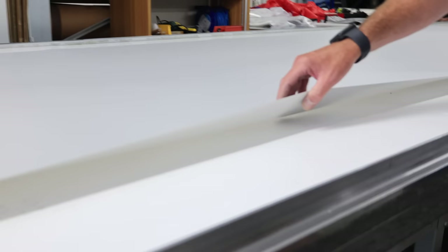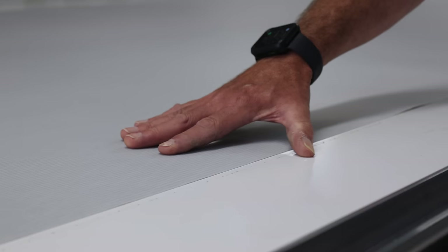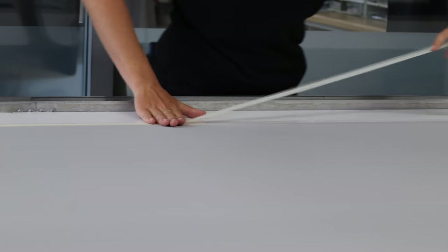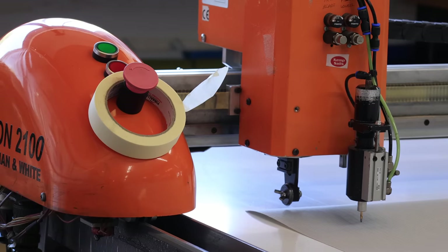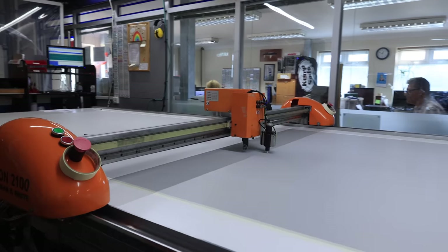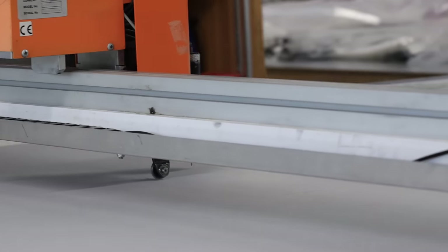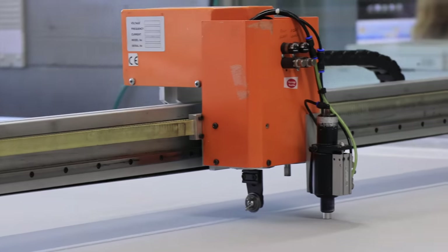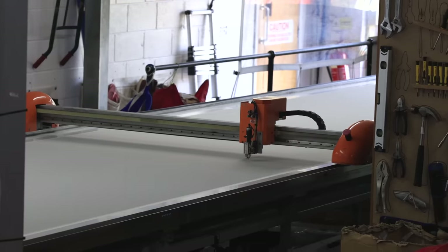Now it's time to cut. The table has lots of holes in it, so when we turn the fans on, the fabric gets sucked down to the table. It's really important to hold the fabric accurately so when the cutting head moves up and down, it doesn't move. The numbers on the screen — 3-1 at the moment — refer to this panel here.